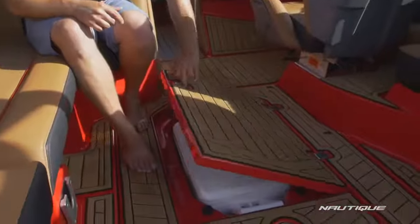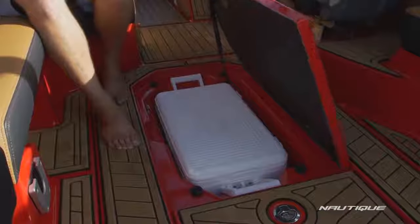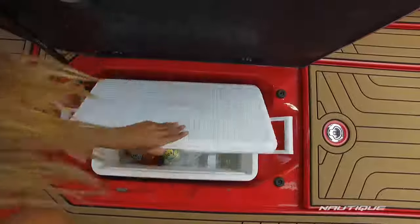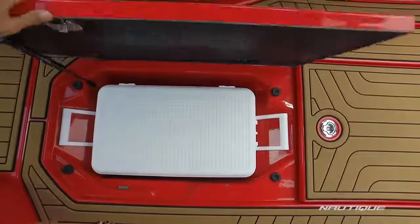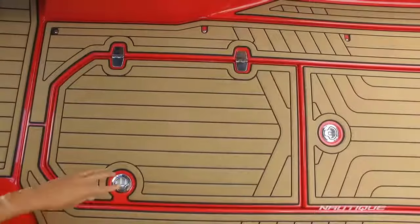Another crowd favorite here on the G23 is our in-floor cooler. This boat has a deep freeboard and a deep V-hull design so we had enough room to integrate the cooler right into the floor, so you could load it at the house, bring it out, drop it in, and nobody's sitting in the hot seat when you're trying to get a drink.